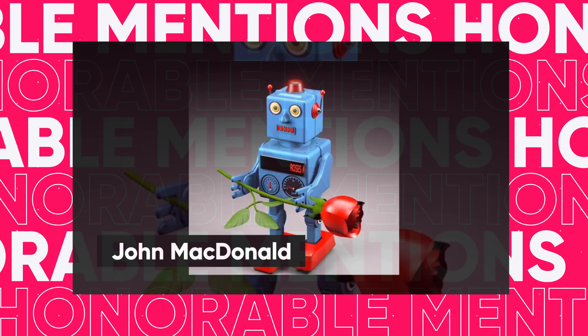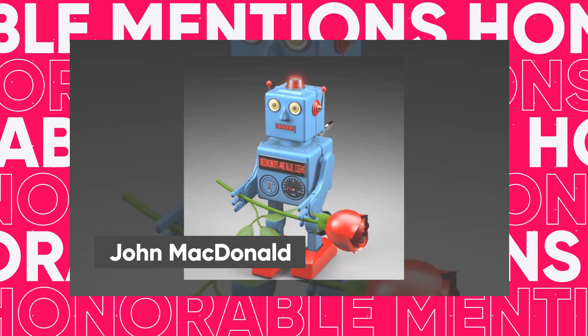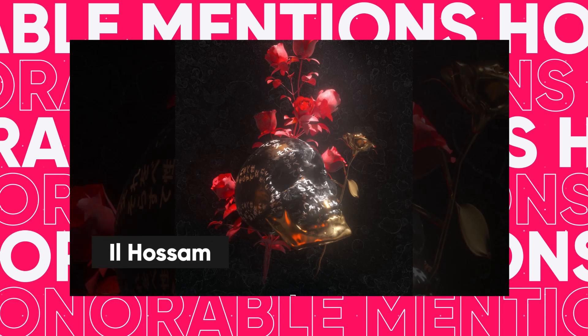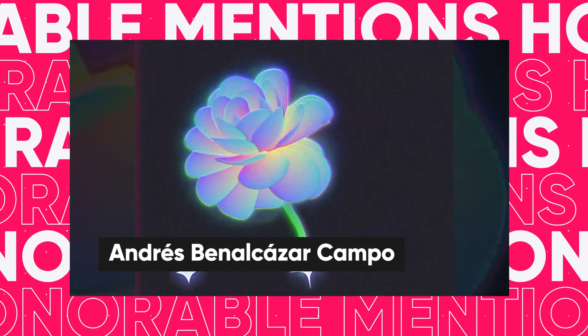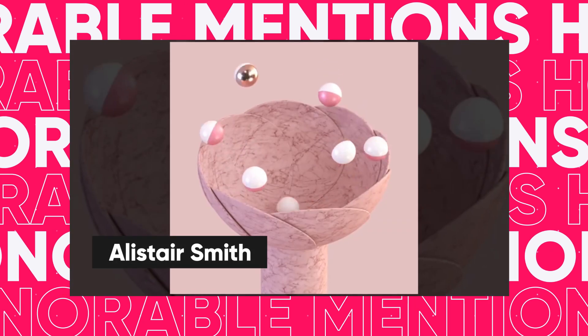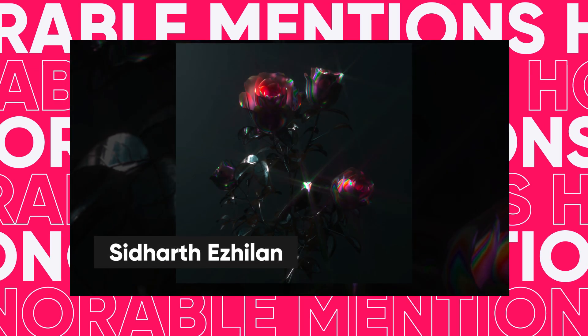We had so many great entries this month, so before we reveal our first place winner, here are some honourable mentions. These entries were so good and so close to winning a prize, but we can only have four winners each month. Definitely keep an eye out for more epic work from these artists. Well done, everybody.